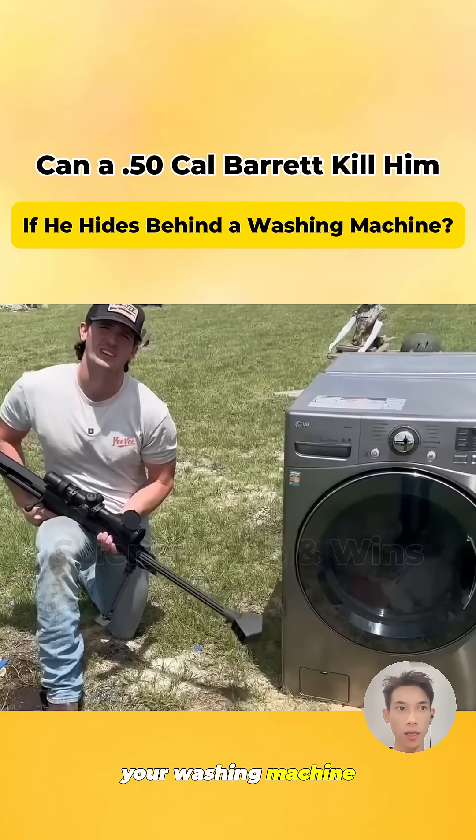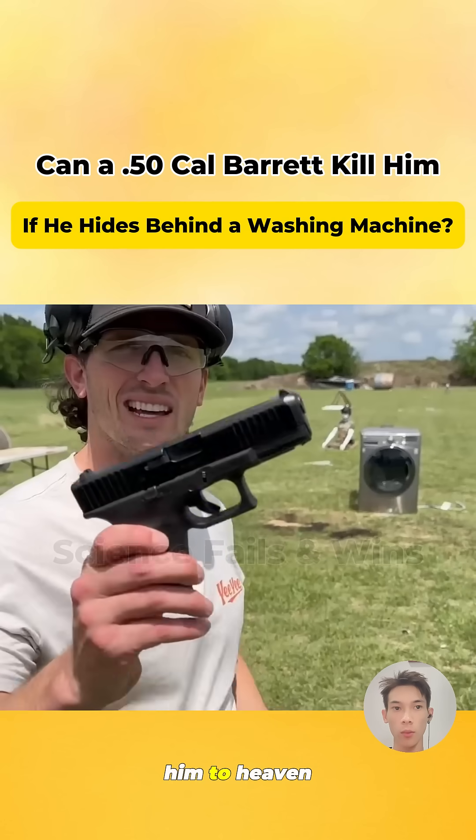Imagine old Wang is hiding behind your washing machine. Can a Barrett sniper rifle send him to heaven in one shot?